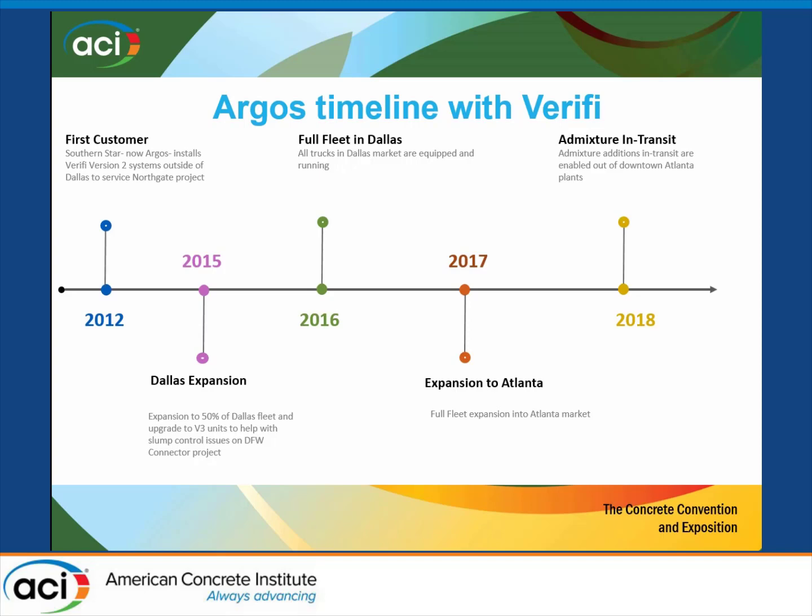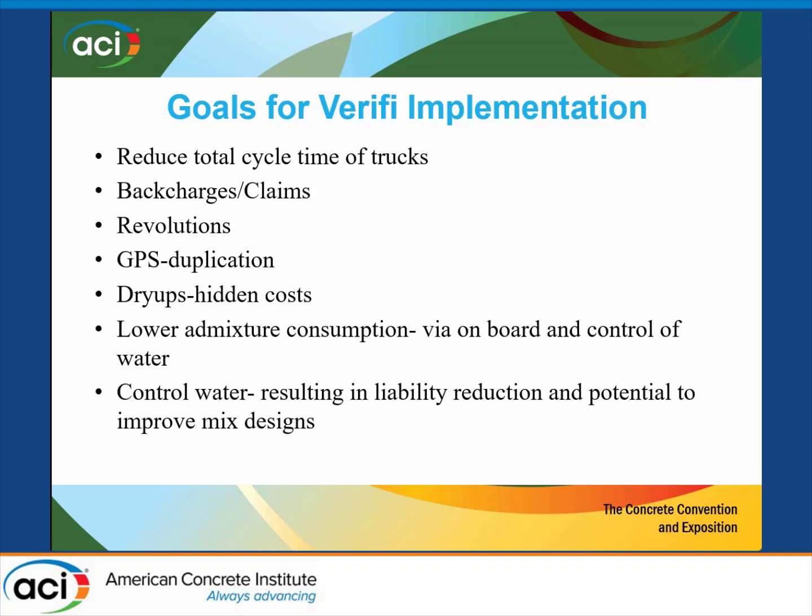We don't seem to ever do anything halfway, so instead of tracking just a few things, we decided we're going to track just about everything that has data connected to it. We were looking at the cycle times of the trucks — and I'll talk about each one of these in a little detail — back charges and claims, which is a huge deal in the ready mix business. We needed some way to protect ourselves. Then there are drum revolutions: the more revolutions you do, the drums wear down. They only take so many, and replacing them is a lot of money when you have over 1,200 trucks.